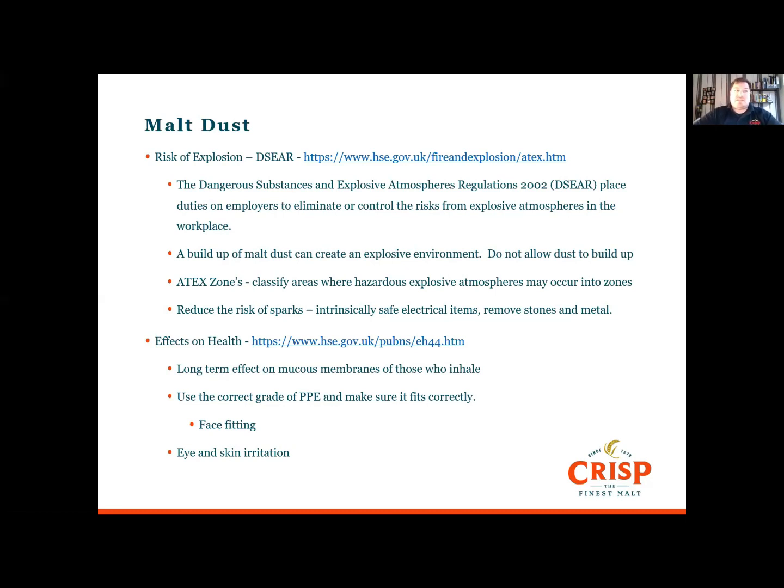Malt dust can affect our health. It poses an explosion risk and can harm the respiratory system. When malt dust is in the presence of oxygen, it creates an explosive atmosphere — it only takes a spark to cause an explosion. I'm not going to go into huge detail, but I've put links to the HSE website if you need further information.